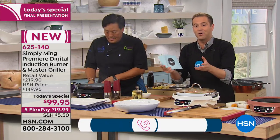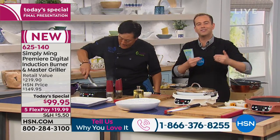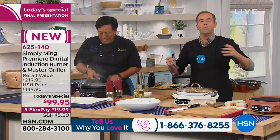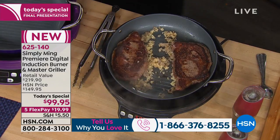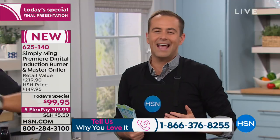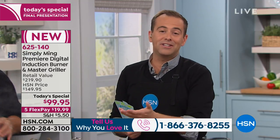If you live in a smaller home or a big home, if you never have enough burner space, if you have parties, celebrations, get-togethers, if you have an RV, if you're tailgating — we can take the burner on the go. If you have one of Chef's amazing induction burners, call us on 1-866-376-8255.